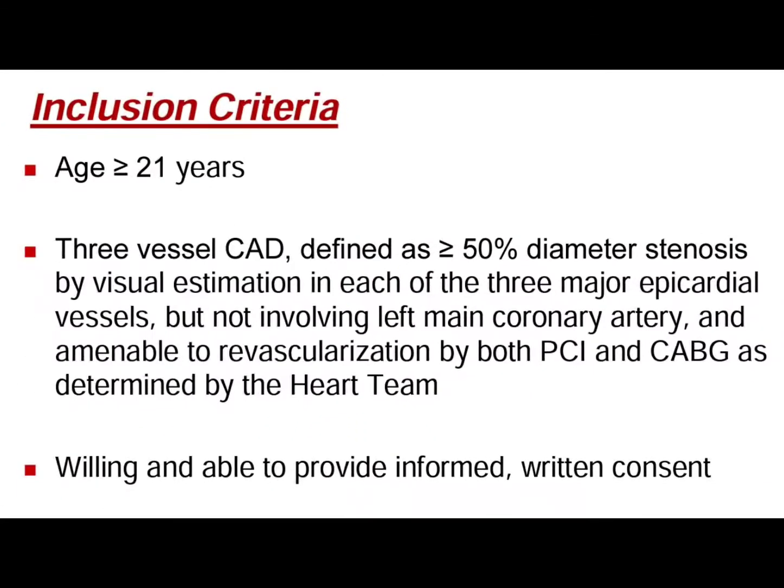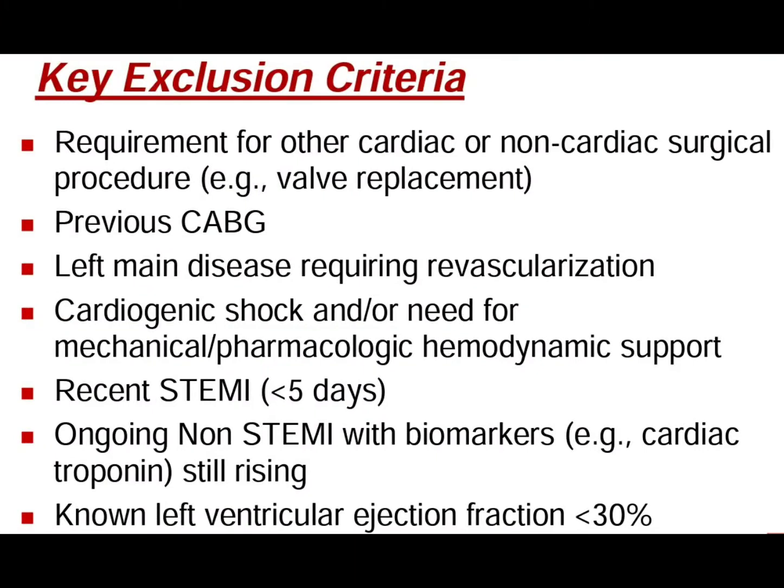Patients included had angiographic triple vessel disease without left main disease. Angiographic triple vessel disease was defined as any stenosis more than 50% in a major epicardial vessel or major side branch. Only patients in whom stenosis was amenable to both PCI or CABG were included.